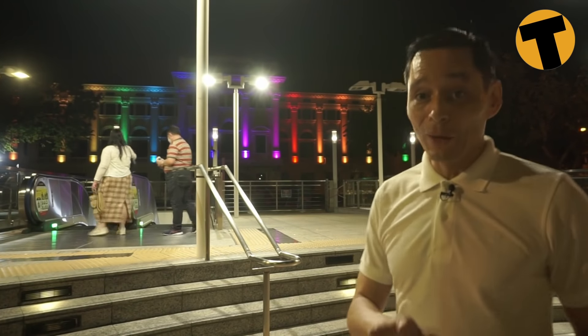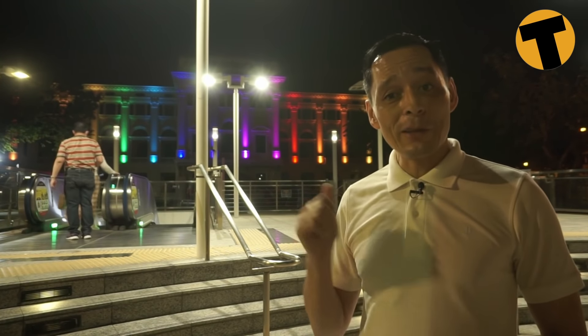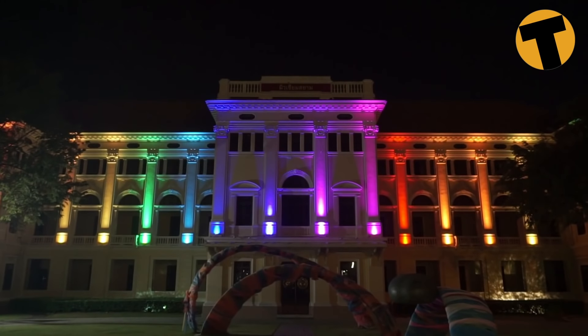We've come to the end of the walk — this is the MRT station at Sanam Chai, and as you can see behind me it's the Museum of Siam, lit up pretty beautifully. That's definitely worth a visit.